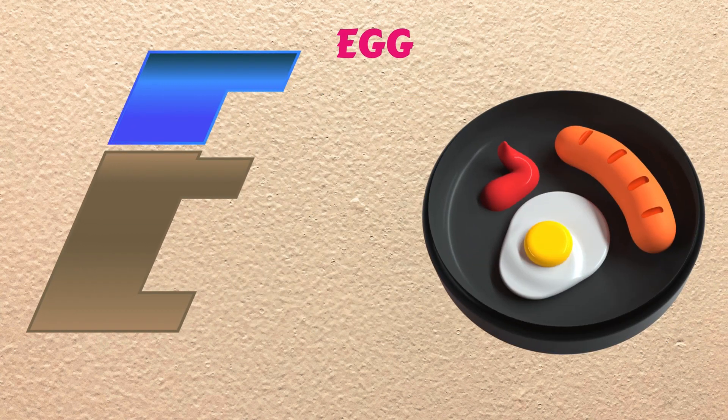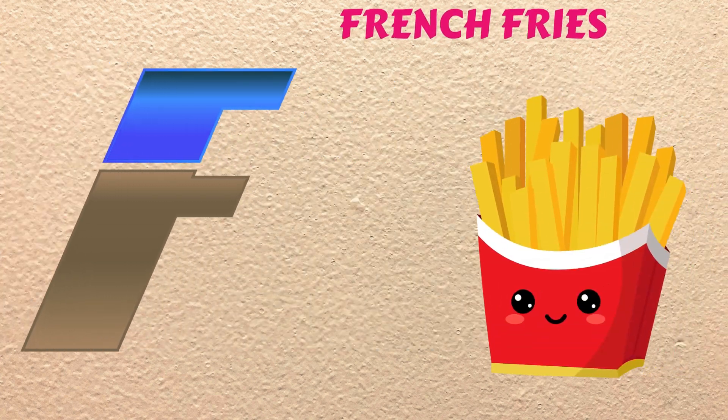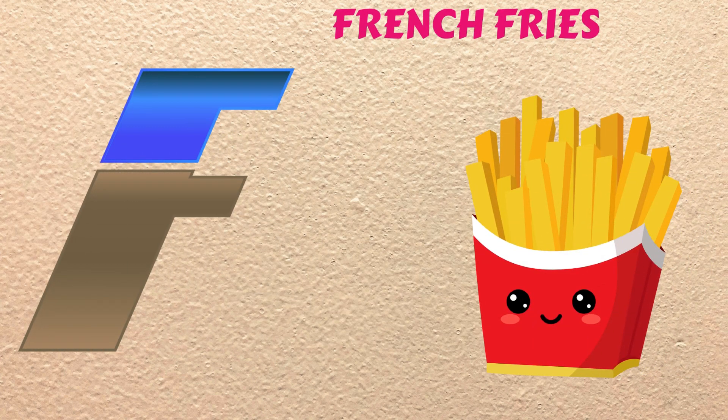E is for Egg, eh, eh, Egg. F is for French Fries, fuh, fuh, French Fries.